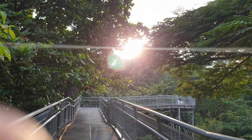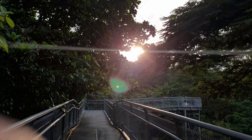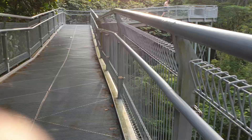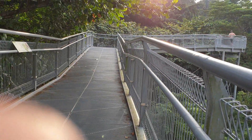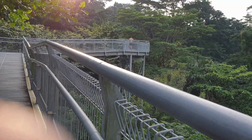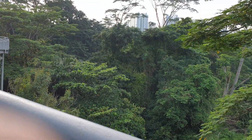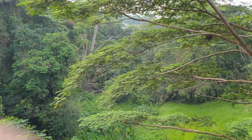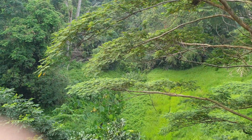Here you will see how beautiful it is. The two sides will be very close to nature. I noticed that my finger was covering the camera on the right side — sorry for that.